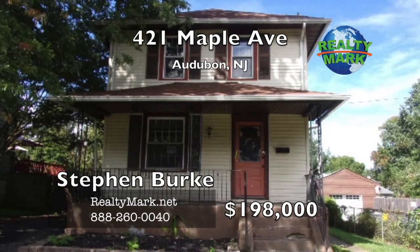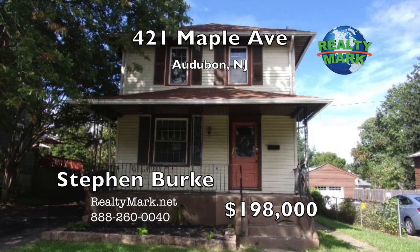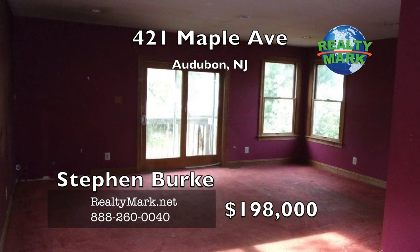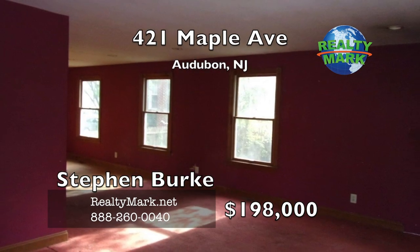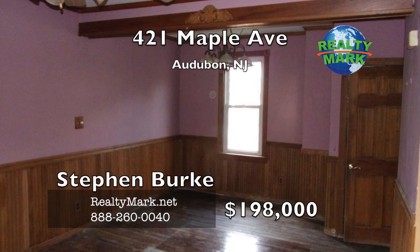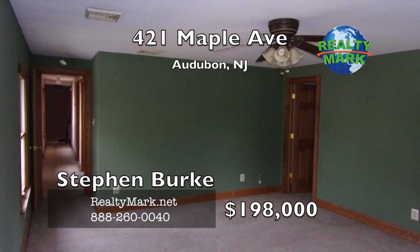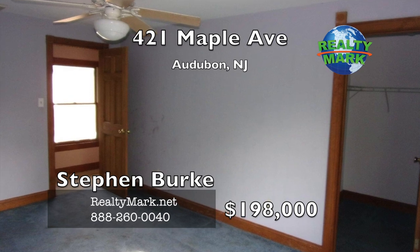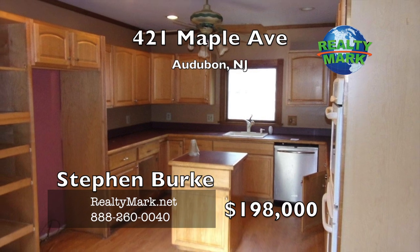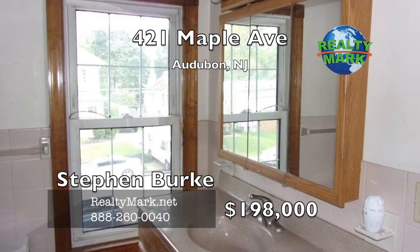A colonial style home in a desirable community — relax on the front porch. Most recent updates were in 2004, which include kitchen, full bath, large den area with a gas fireplace and a two-story addition, three bedrooms, laundry room and a full bathroom, master bedroom with an extra large walk-in closet. This home includes dual zone heat and central air, roof, 200 amp electrical work, vinyl siding, thermal windows, French drain in the basement, six panel wood doors. Walk-out basement to the deck. Conveniently located to school, shopping and close to the Philadelphia metro area. Call Stephen Burke for more details.